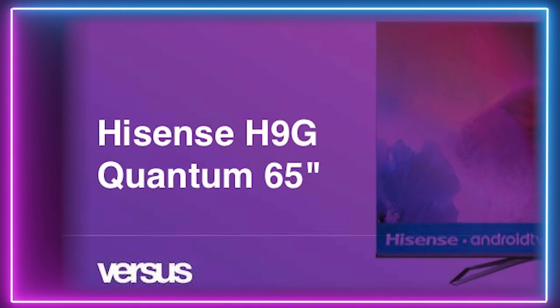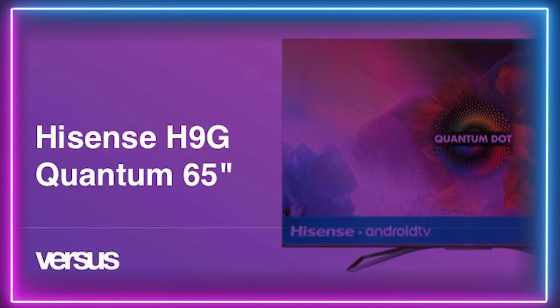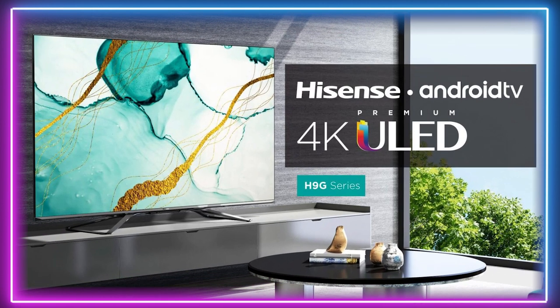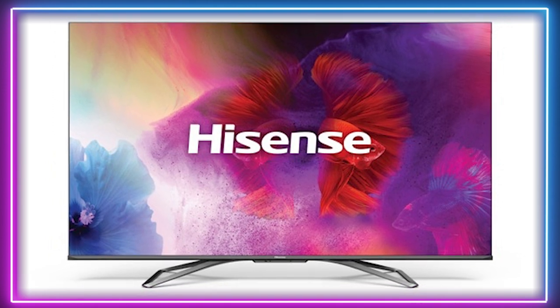Kicking things off in 4th place with our best budget TV for gaming, which is the Hisense H9 Quantum Series. The H9 Quantum Series is the latest flagship offering from Hisense, offering exceptional pixel response, outstanding contrast ratio and a decent HDR experience. If you're looking for a great gaming TV on a budget, Hisense has you covered.